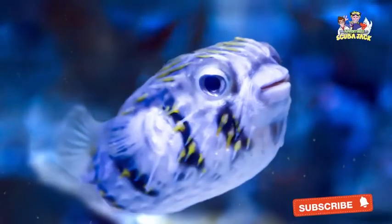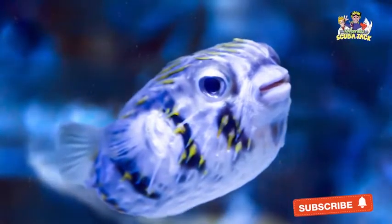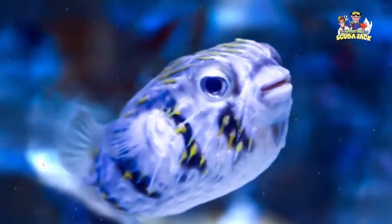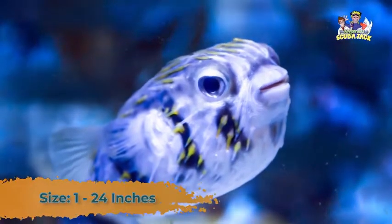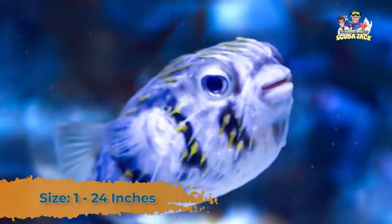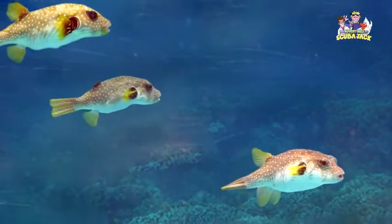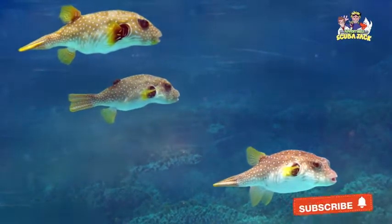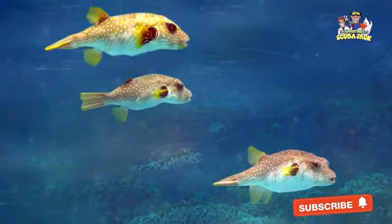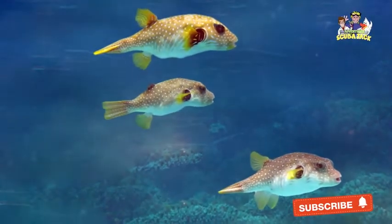Beyond the Puffer part of Pufferfish, let's talk about some of the less dangerous parts of this creature. Pufferfish are pretty small animals. They can be as small as 1 inch and can be as large as 24 inches. Besides seeing Pufferfish in an aquarium, you can find them in marine and fresh waters. If you wanted to see them in the wild, you would probably need to go to South America, Africa, or Southeast Asia.